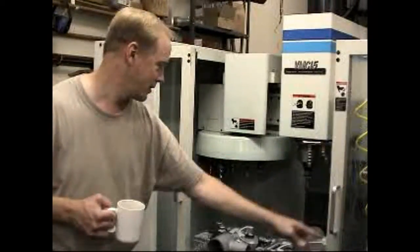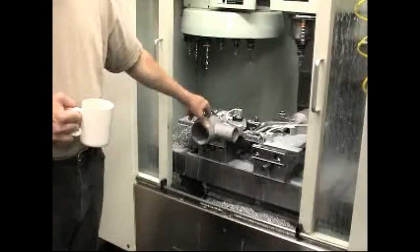Here's the finale — automatic tool chamber. I'm hoping to work out some castings.